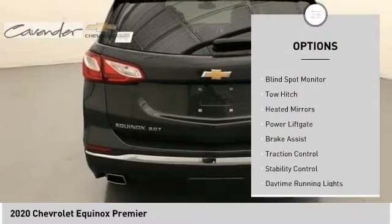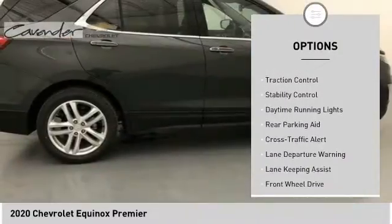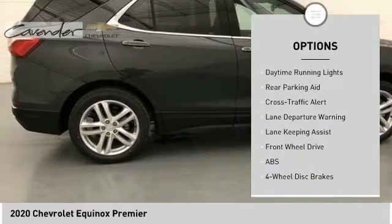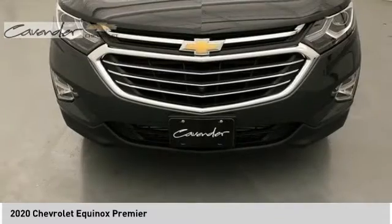Tire pressure monitor, turbocharged, blind spot monitor, tow hitch, heated mirrors, power lift gate, brake assist, traction control, stability control, daytime running lights.